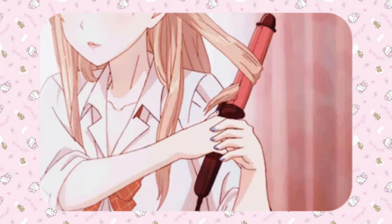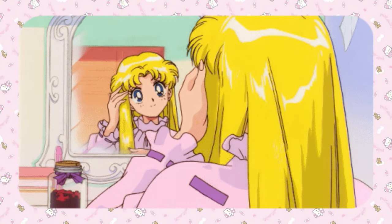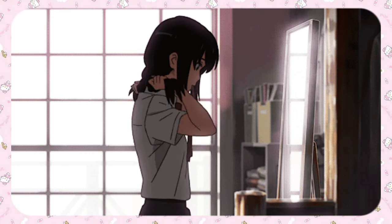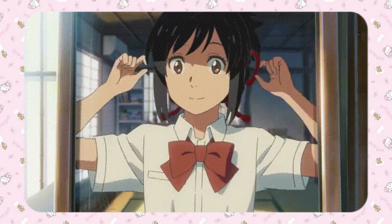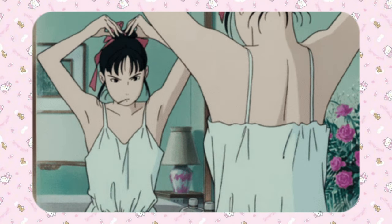Take a few minutes to brush your hair and choose the perfect hairstyle. Don't overthink this, as there are tons of super cute, easy styles you can do without spending an hour in front of the mirror. You could also do your hair the night before.